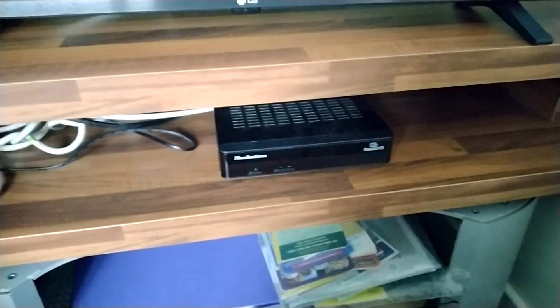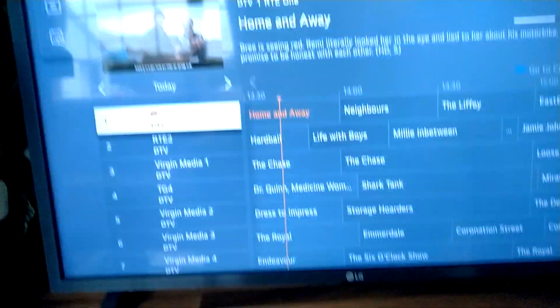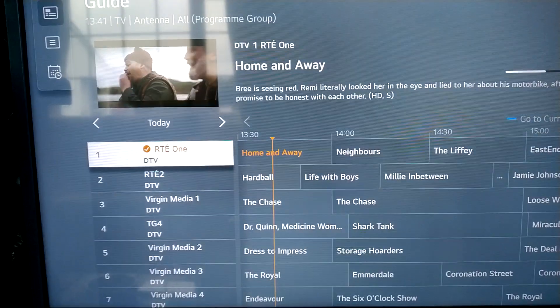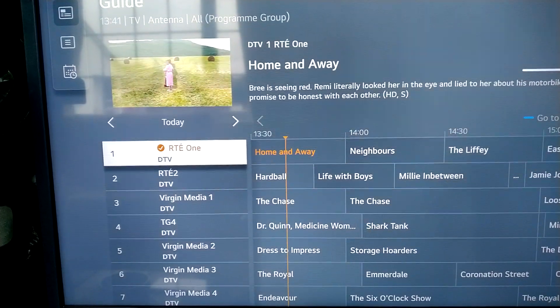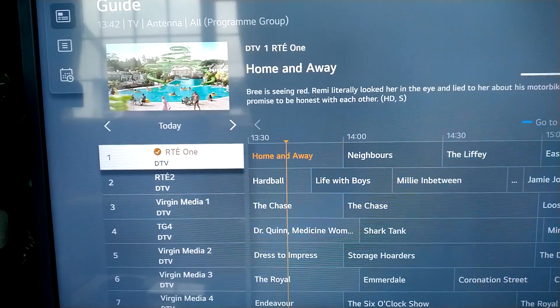For TV, there's a satellite box with all the usual channels, and there is also terrestrial TV with a couple of dozen or so channels, mostly RTE and Virgin Media. The reception is excellent with no glitches.